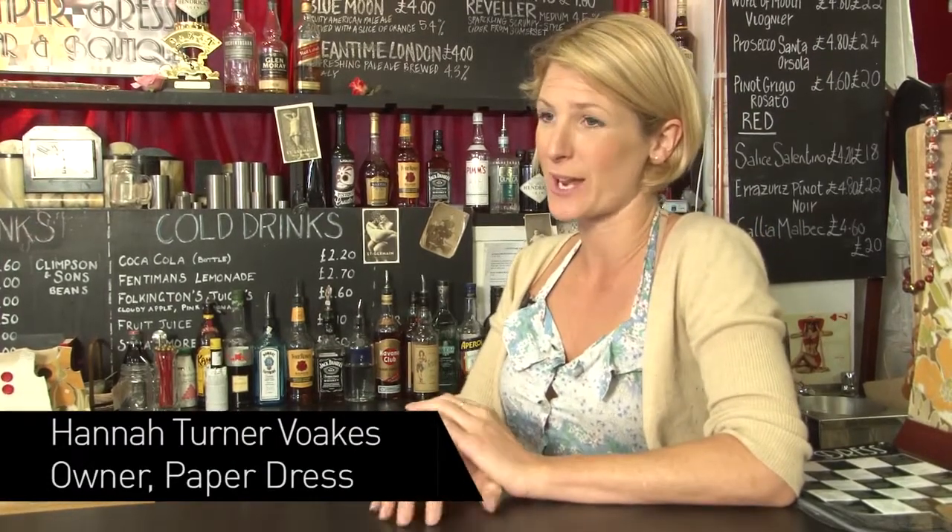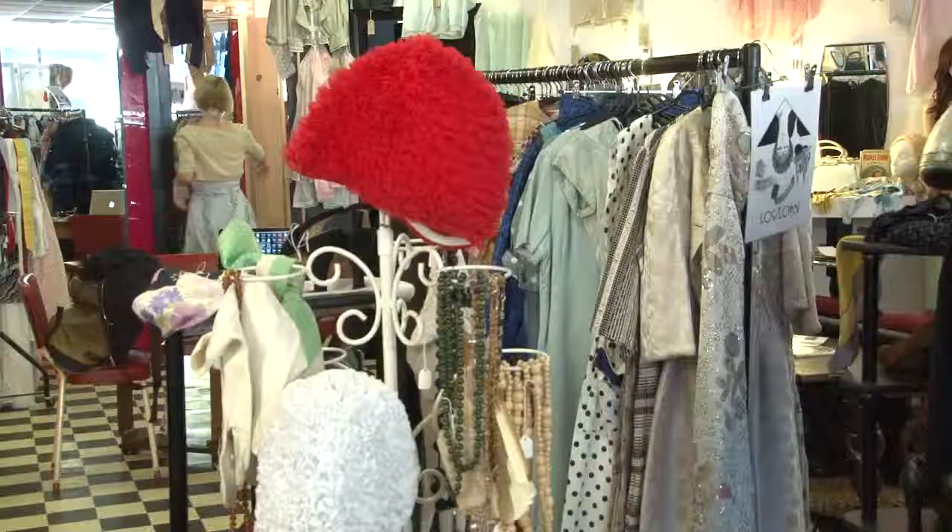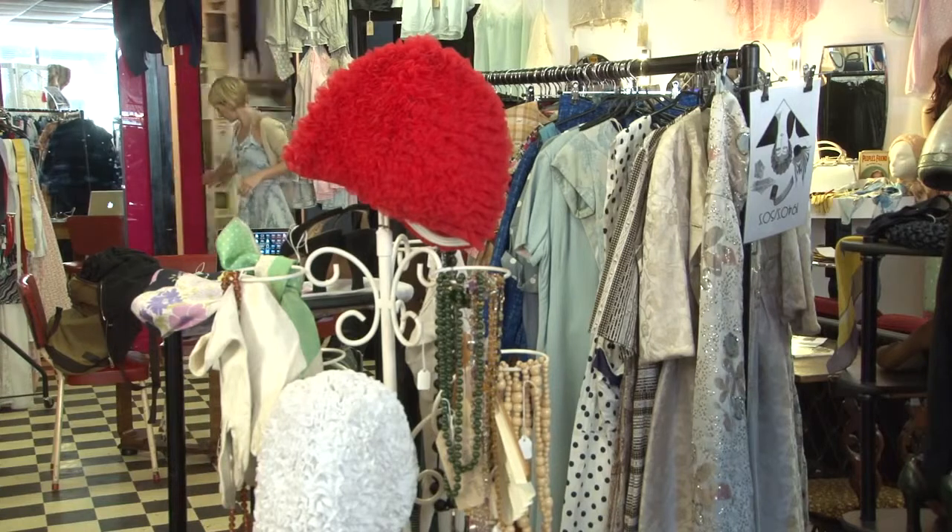I chose to open the shop in Shoreditch for a number of reasons. The East has been seen as a kind of creative place where interesting things are happening. Lots of young people live in this area and it's full of media, stylists, photographers — people who would generally be interested in vintage clothing.